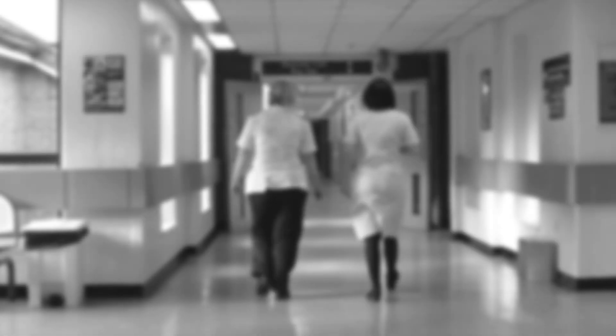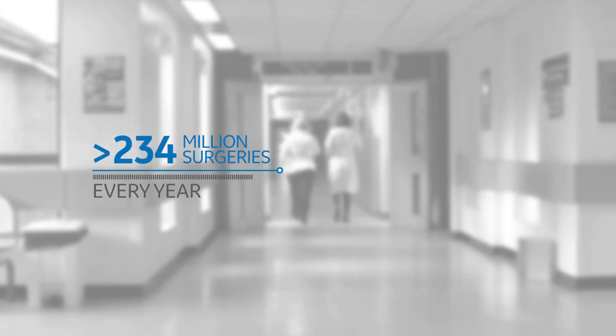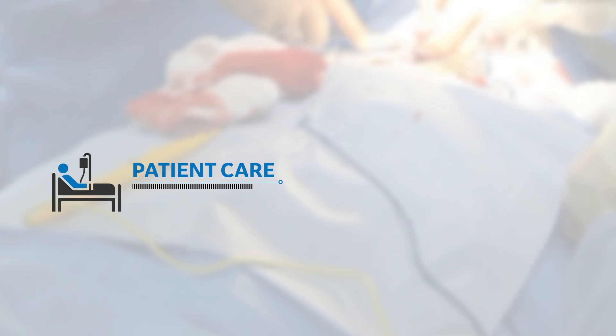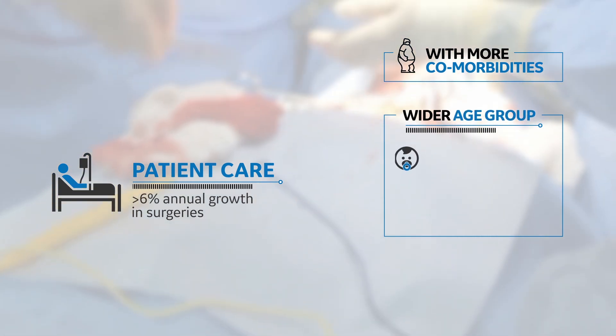As an anesthesiologist, your job is an ever-evolving one. More than 234 million surgeries are performed every year. Improving socioeconomic status has helped more patients access care, resulting in more than 6% annual growth in surgeries.